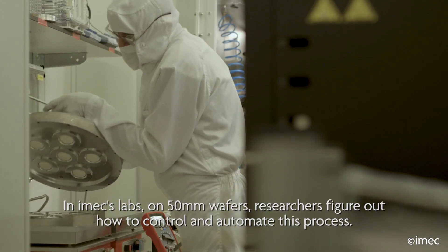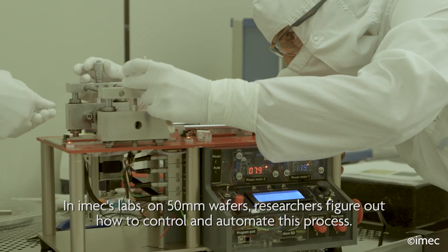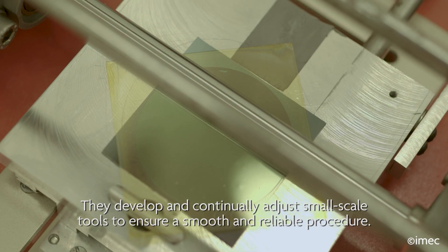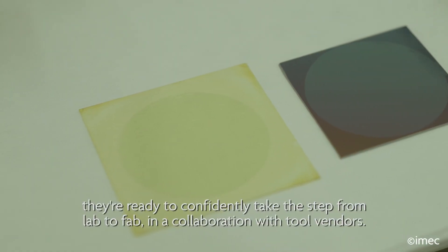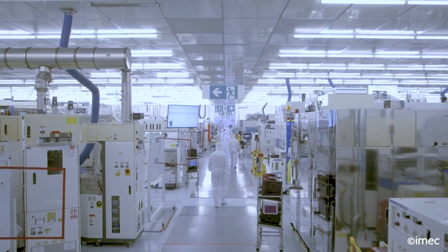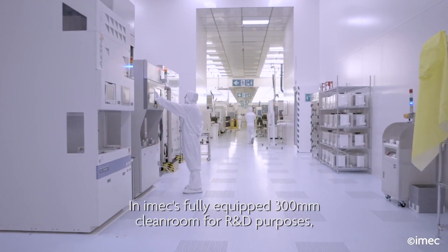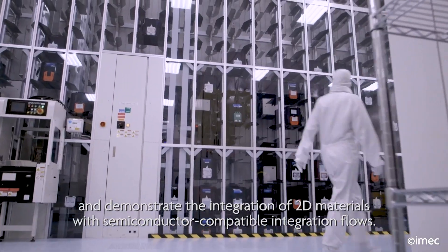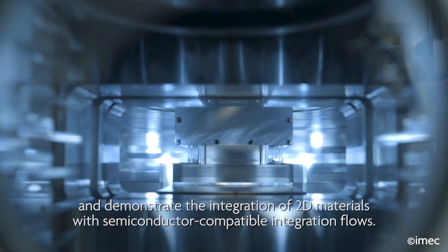In iMac's labs, on 50 millimeter wafers, researchers figure out how to control and automate this process. They develop and continually adjust small-scale tools to ensure a smooth and reliable procedure. Once that's in place, they're ready to confidently take the step from lab to fab in a collaboration with tool vendors. In iMac's fully equipped 300 millimeter clean room for R&D purposes, iMac and its partners can further develop the tools and processes and demonstrate the integration of 2D materials with semiconductor compatible integration flows.